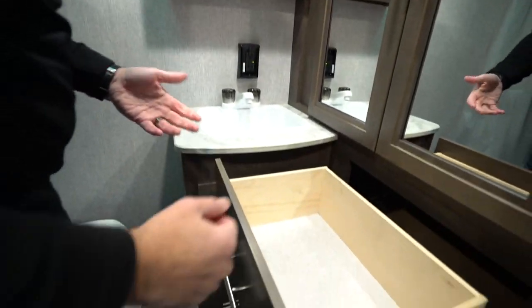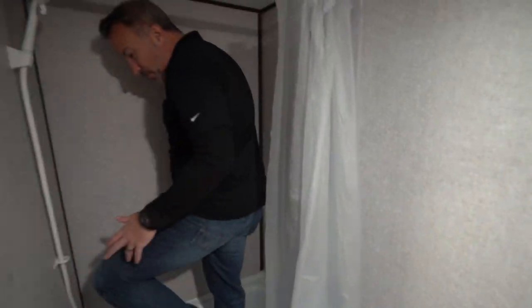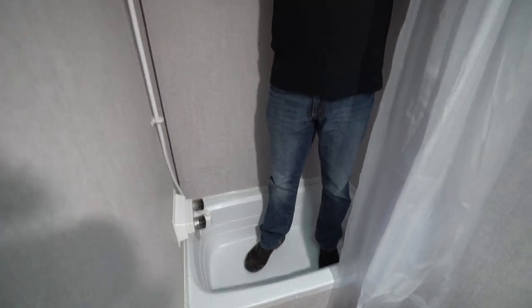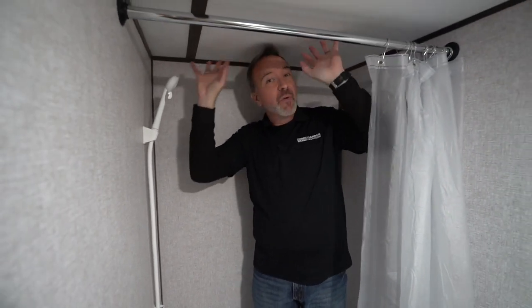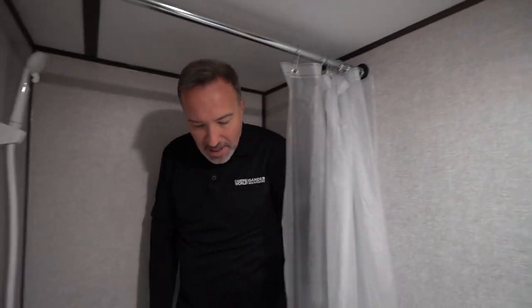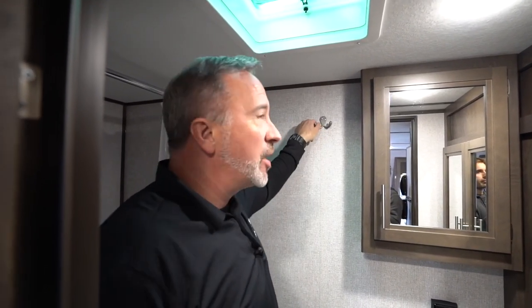This is where you make up for the space you would regularly have in a rear bath model — this is your prep room. Solid wood construction, full extension ball bearing drives. I've got a single surround tub right here — if you bring the dogs, good spot to get in there and get them cleaned off. I'm 6'2", so I'm a little cramped, but I've got my skylight with the vent and fan right there, plus the shower nozzle. Rear bath models are great — that's your sanctuary when you're out camping, that's your separation of space.